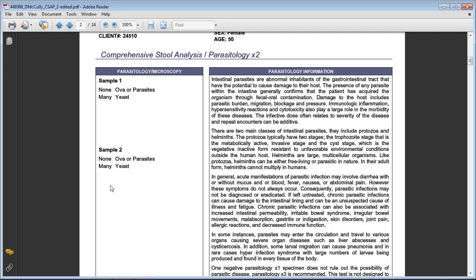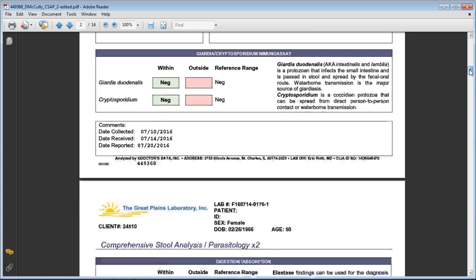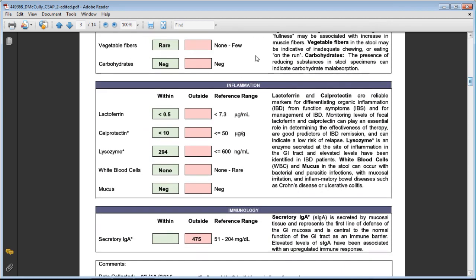You can see 'many yeasts' in her results — yeast overgrowth causes enormous problems. In almost every case of autoimmune disease, including Graves' or Hashimoto's thyroid disease, there's an abundance of yeast growing in the gut. That needs to be addressed. Moving down, the digestion and absorption markers were all in the normal range for her — a good sign. If fat, muscle fibers, or vegetable and carb fibers appear in the stool, that can indicate pancreatic insufficiency and the need for short-term digestive enzyme supplementation.